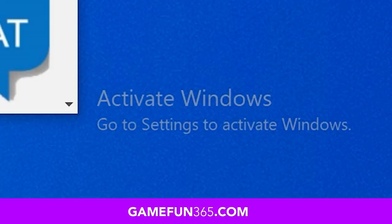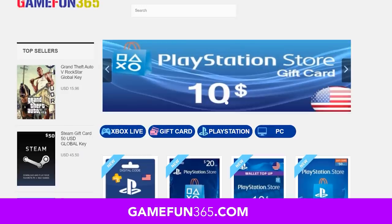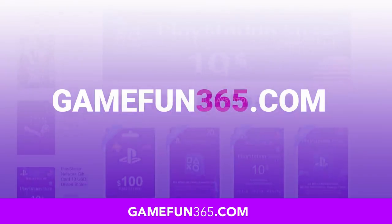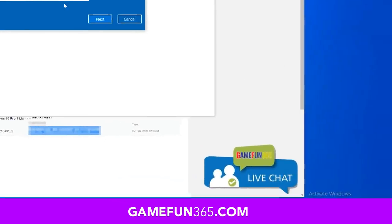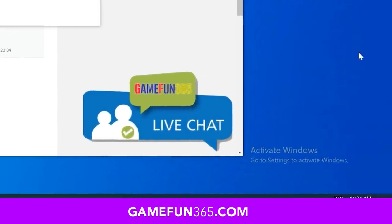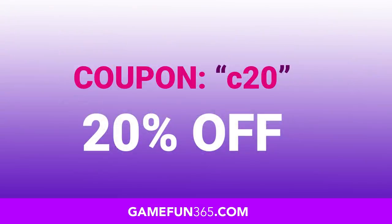If you are planning to build a new PC with AMD, Nvidia, or Intel parts, you will likely need a Windows 10 key, and today's sponsor GameFun365.com has partnered with us to get you a great price on a Pro key. I tested this service myself and the keys work globally. You get them instantly and that pesky Windows activation watermark will be gone in no time. Use the coupon code C20 to get an additional 20% off. Link in the video description.